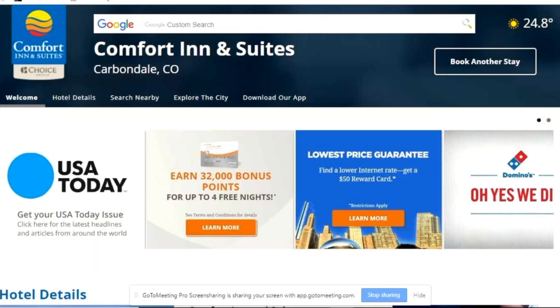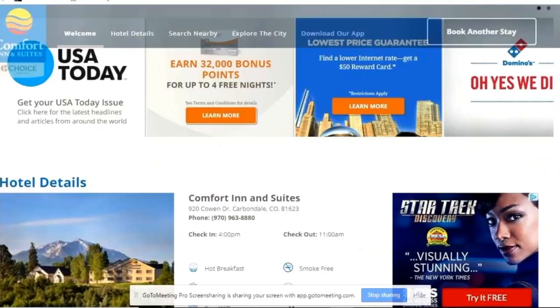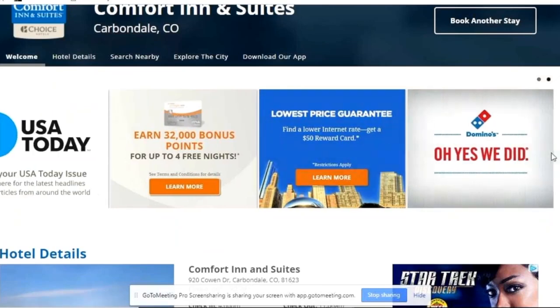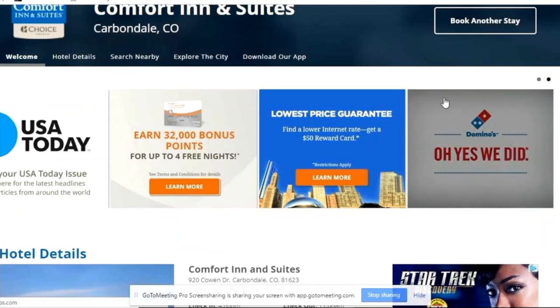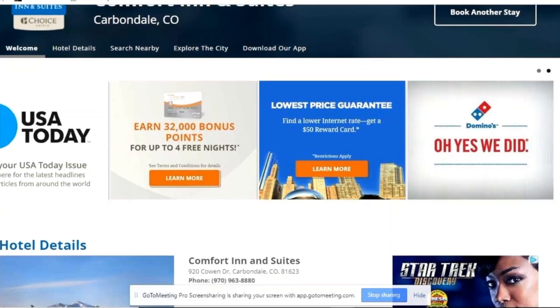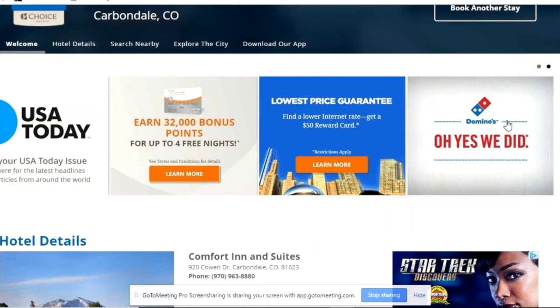Inside the landing page, there's a section that will continue to scroll with different advertisers where the Domino's placement is, and this links to the Domino's page. They can include their specials, discounts, whatever they want to do to track to the actual result. They can do a specific ad specific to the landing page so they know exactly where the advertising is coming from — it's trackable. It's exciting for advertisers because they want to know where their dollars are being spent and how the return on investment is occurring. You get the hotel details here, and right here you have another spot, and we'll label these and show you the advertising options.